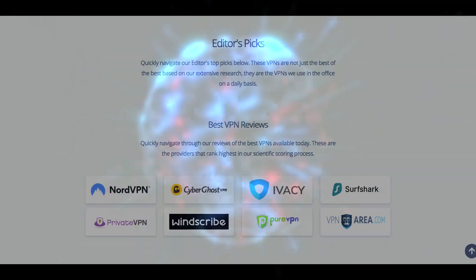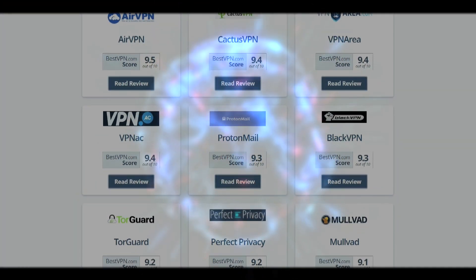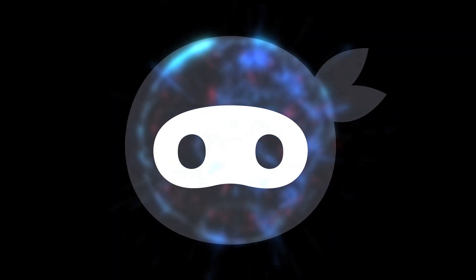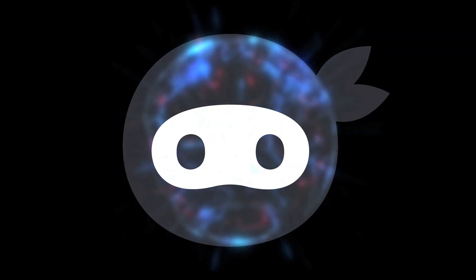We aim to find fast, easy-to-use, and cheap VPNs that work reliably. Our Netflix ninjas test VPNs on a daily basis to find you the best possible solution.